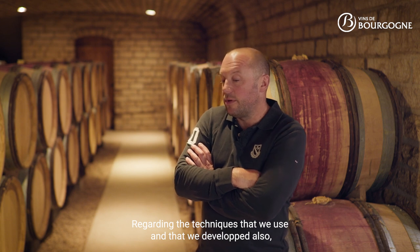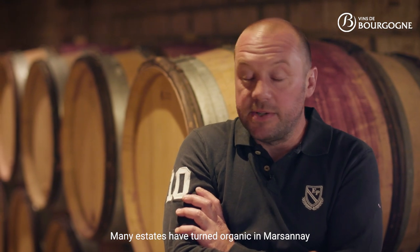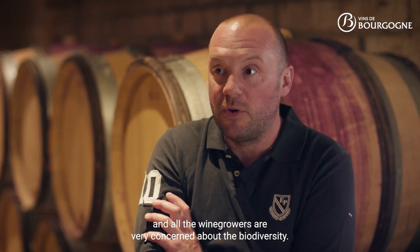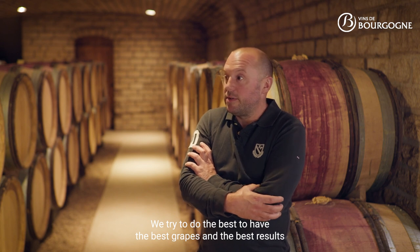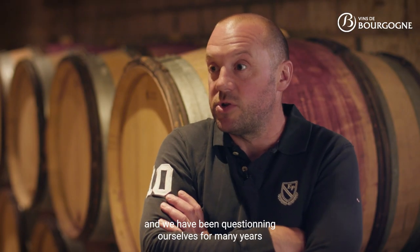Regarding the techniques we use and develop, especially in the vines, that's where the most evolution is happening. Many estates have turned organic in Marsannay, and all the wine growers are very concerned about biodiversity. We try to do the best to have the best grapes and the best results, and we always question ourselves.